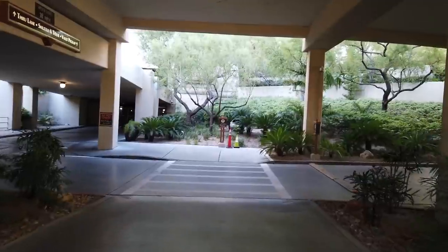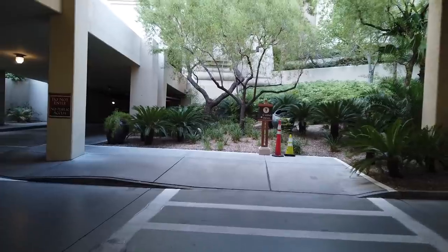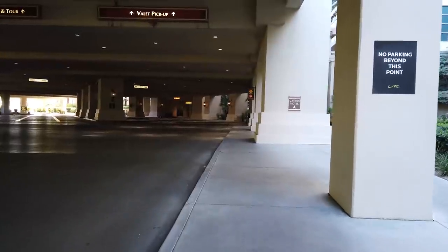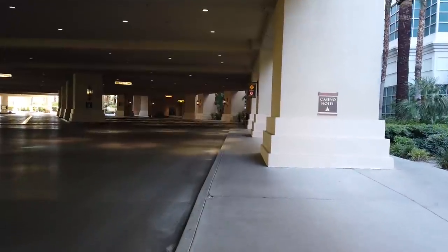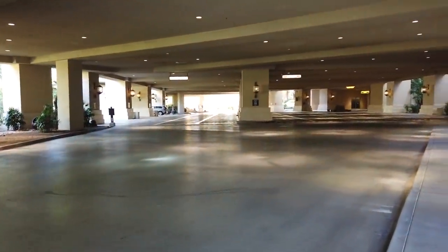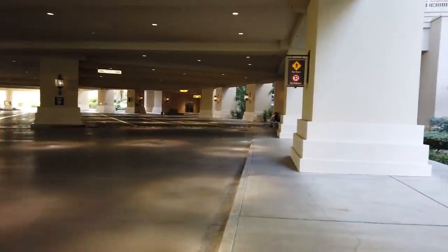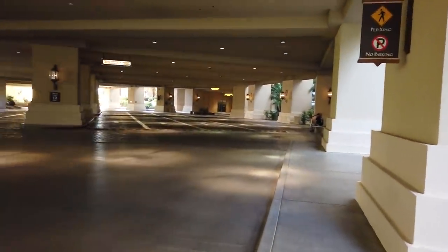Here we are coming into the casino hotel entrance. Take a hard left and this is their valet area. Long-time viewers of the channel will know that Mandalay Bay was the site of Modern Wonder Woman's first anniversary, and this was actually the very first trip report we ever did on Ace of Vegas. So this will be a nice little blast from the past.